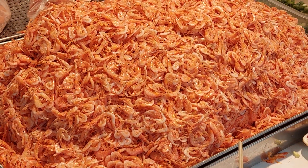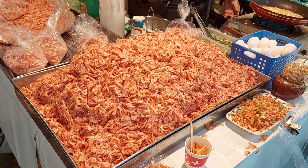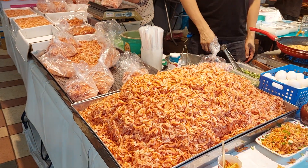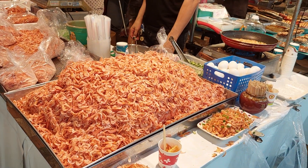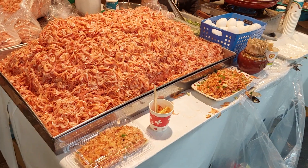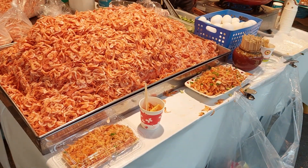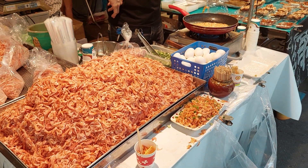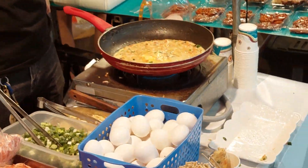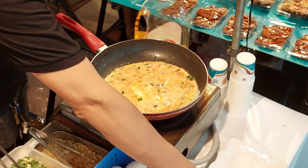Okay then. Let's take a look at it. Do you know what it looks like? Let's take a look at it.